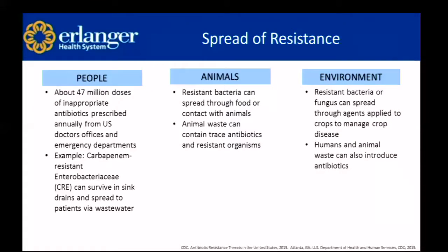From a very general standpoint, how does resistance spread? We can look at it through spreading through people, animals, and the environment — they're all interconnected. About 47 million doses of inappropriate antibiotics are prescribed annually from U.S. doctors' offices and emergency departments. An example is carbapenem-resistant enterobacteraceae (CRE), which can survive in sink drains and spread to patients via wastewater. Resistant bacteria can spread through food or contact with animals, and animal waste can contain trace antibiotics and resistant organisms. Resistant bacteria or fungus can also spread through agents applied to crops, and human and animal waste can introduce antibiotics into the environment.